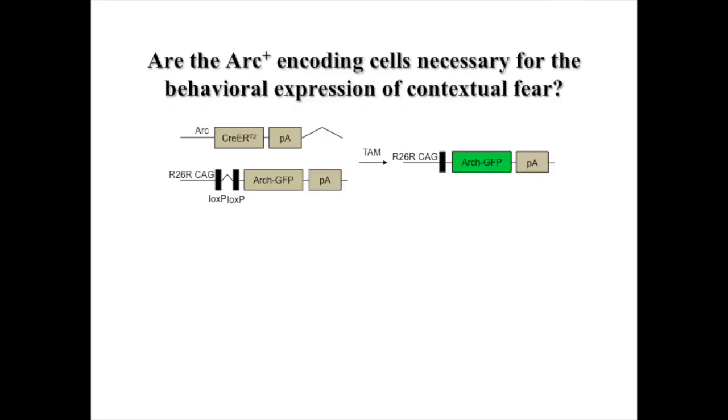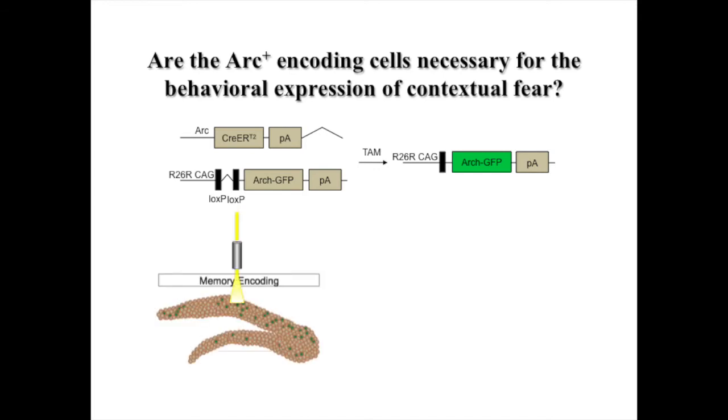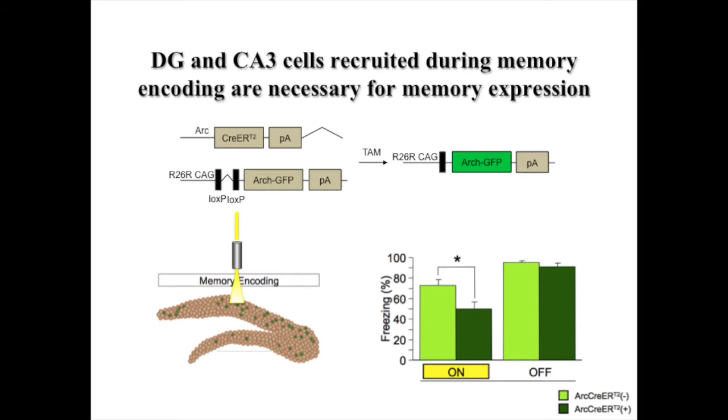These data begin to elucidate the mechanisms by which time, context, and adult hippocampal neurogenesis impact memory. To determine whether the cells labeled during contextual fear conditioning are necessary for the behavioral expression of contextual fear, our Cre-RT2 mice were bred with the optogenetic inhibitory line, ARCH-GFP mice. We optogenetically inhibited dentate gyrus or CA3 cells that were active and thus labeled with ARCH during contextual fear conditioning encoding, in order to dissect the distinct requirements of these hippocampal subregions on subsequent memory expression.